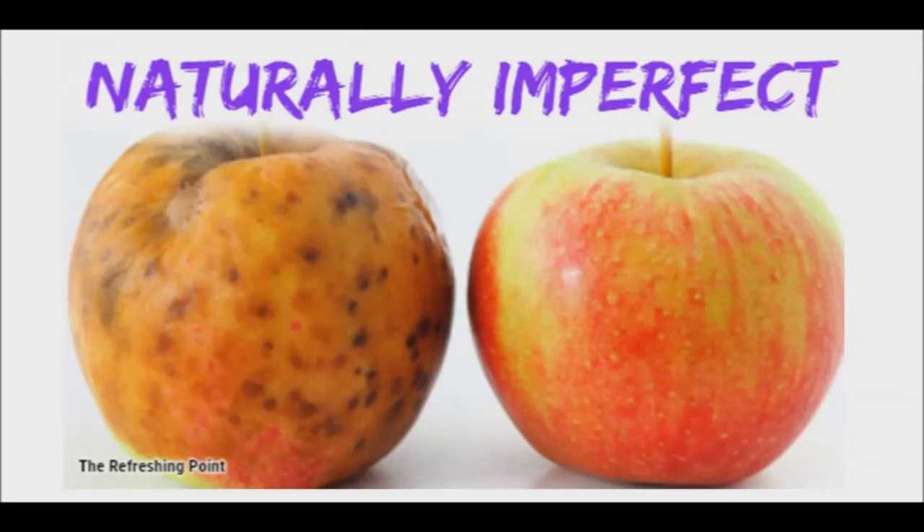Good afternoon, and welcome back to the Refreshing Point. I hope that you are doing well. Today I will be sharing a video about how blemished produce packs an unexpected nutritional punch.